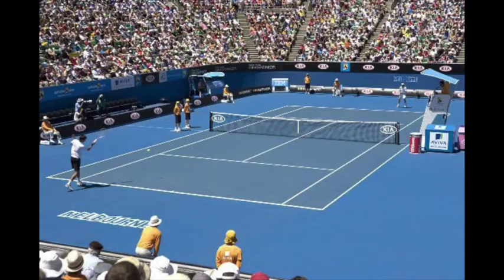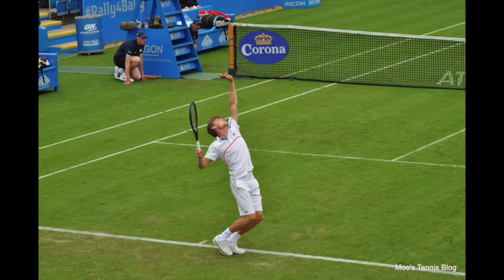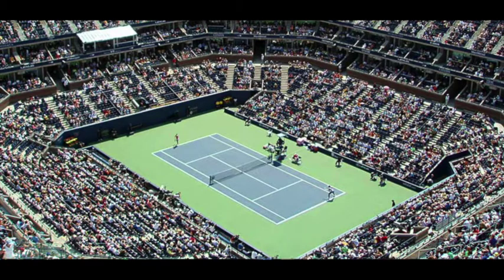Well today I'm here to tell you that each surface is very different on the tour. Hard courts, clay courts, and grass courts all have differentiating factors that make some players shine on some and some on others. It definitely makes a huge difference to a tennis matchup as different playing styles are suited towards different surfaces.